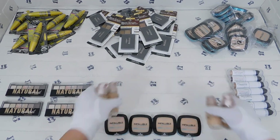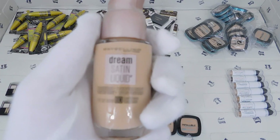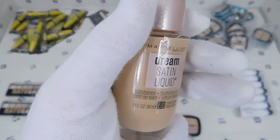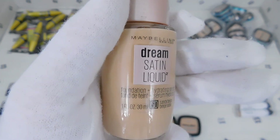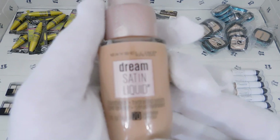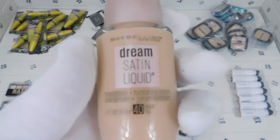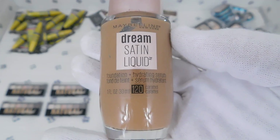In the middle here we have some different looking things. This is by Maybelline New York as well — it is Dream Satin Liquid foundation and hydrating serum. This is the same deal as earlier with the numbering. We have 60 Sandy Beige, 70 Pure Beige, 40 Nude, and 120 Caramel.